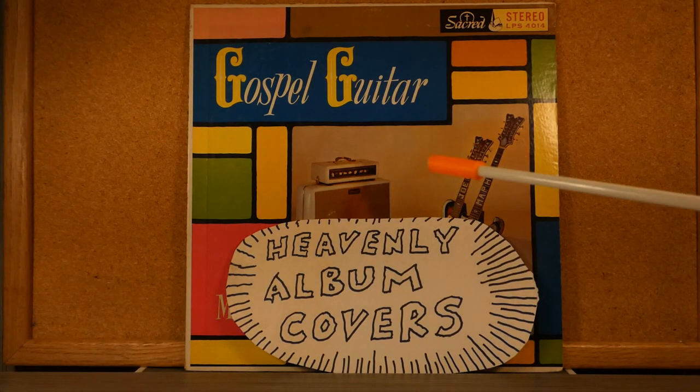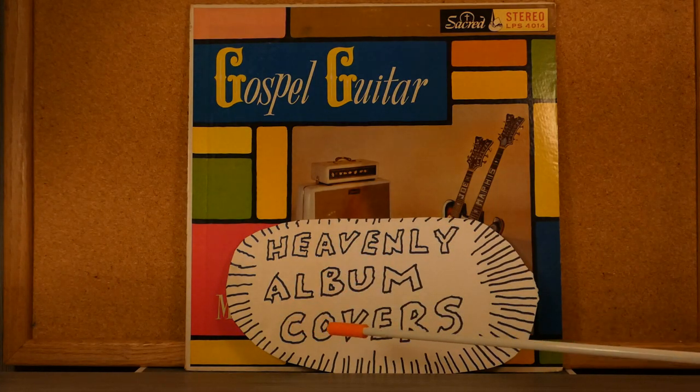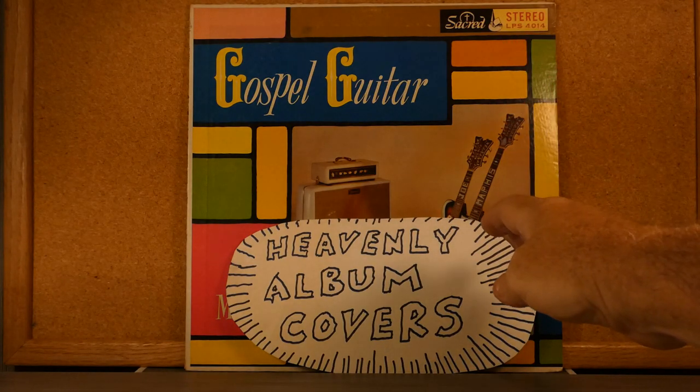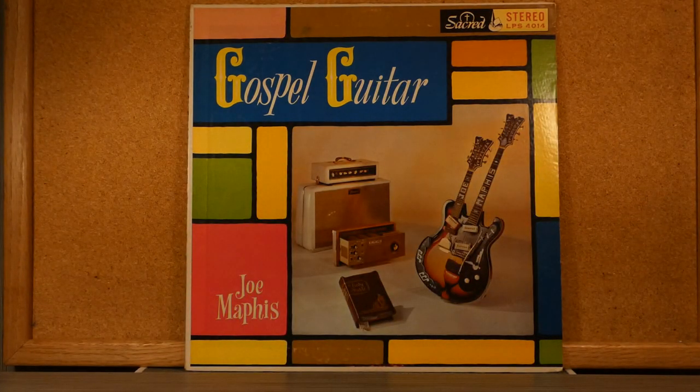Hello and welcome to Yavinlia album covers. The first album we're going to look at is by guitar hero Joe Maphis, called Gospel Guitar. On this album, Joe Maphis plays gospel instrumentals on his guitar. Joe Maphis was a multi-instrumentalist primarily focused on guitar — he could play almost anything and was a real whiz.